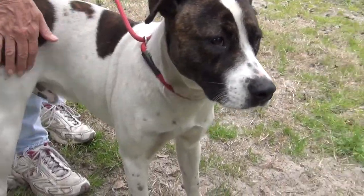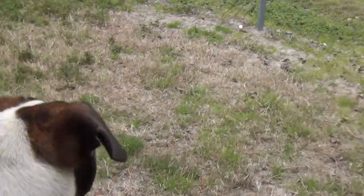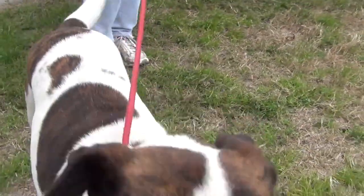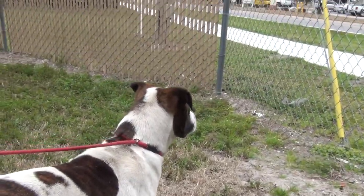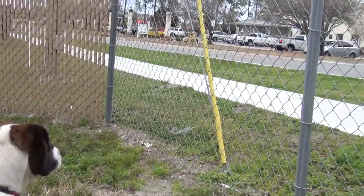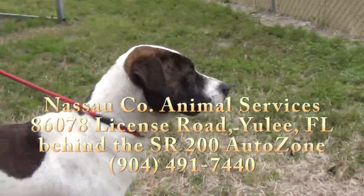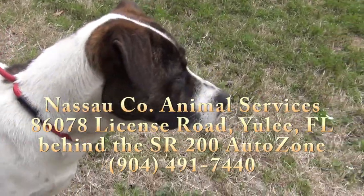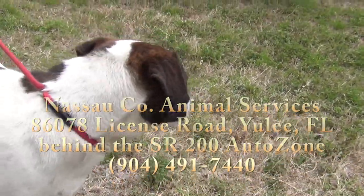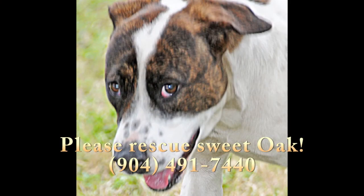That is a good, good feeling. He'll come to you neutered and up-to-date on his shots and microchipped. He's wagging his tail about that. He's looking right out there saying, where are you? Please come see me. So come on down. This is Oak — O-A-K. He is at Nassau County Animal Services in Yulee, Florida, behind the Auto Zone on State Road 200. Please come see Oak.